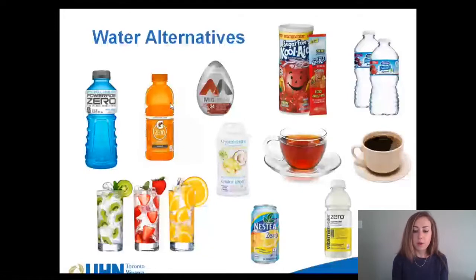Some calorie-free fluid options include infused water, Gatorade Zero, Vitamin Water Zero, Nestea Zero, Kool-Aid No Added Sugar, Mio, and Crystal Light. Plain decaffeinated tea and coffee are also appropriate. These ideas as well as others are listed on page 36 in your nutrition manual.